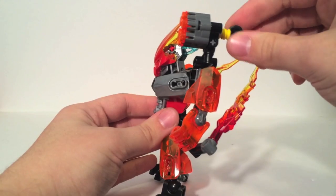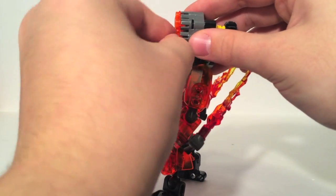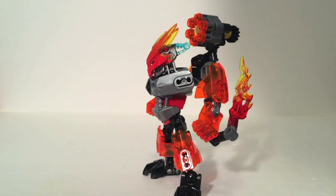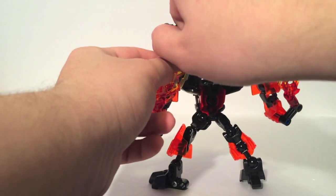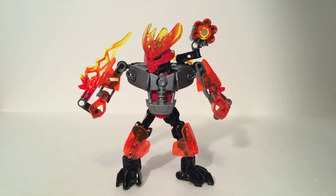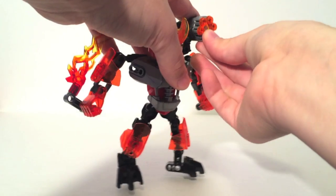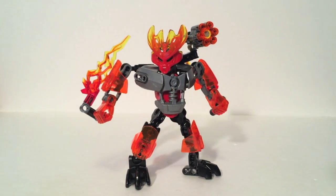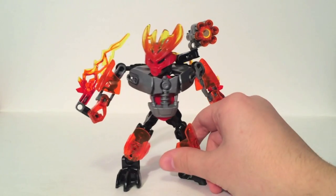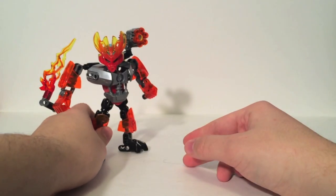Speaking of that six-barreled cannon, it has a little gear on the back that allows you to turn and fire these little bullets. These bullets are just LEGO studs in several colors — different colors for each of the Protectors. Luckily they give you quite a few extras, because these things are so tiny and can get lost very fast. So you just turn them and they go flying — and there went one just right off the backboard. You get the idea. It's a great concept — it works a lot better than the Cordak blasters of the Mahri Nui characters. But it does have the problem of losing these things; I had to replace one with the extras they gave me.